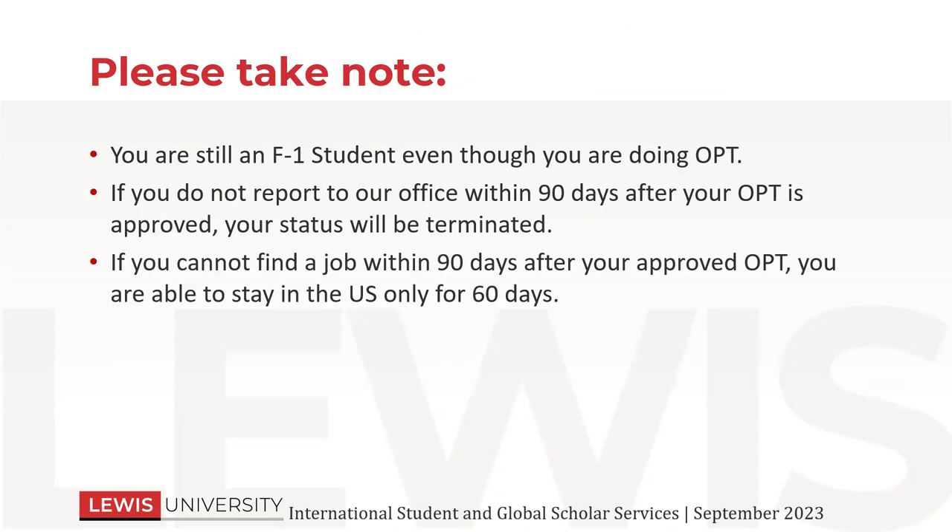These are things that you need to remember: even if you're working on OPT, you are still classified as an F-1 student. If you do not report to our office within 90 days of that OPT employment, then your OPT is invalidated and your status will be terminated. This is something that happens automatically in the system. So let's say you have that February 1st workday and May 2nd comes along — you started working but you never reported it to us. Unfortunately, that status is going to be auto-terminated. We have to try to go back and fix it if it lets us, and it creates a hassle for you.